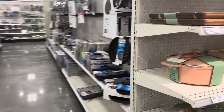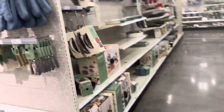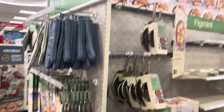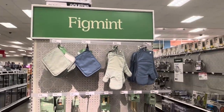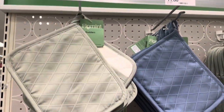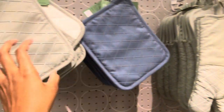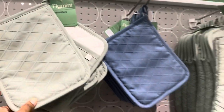I would recommend this brand just from seeing it here. They also have oven mitts and pot holders made in various colors for $12.